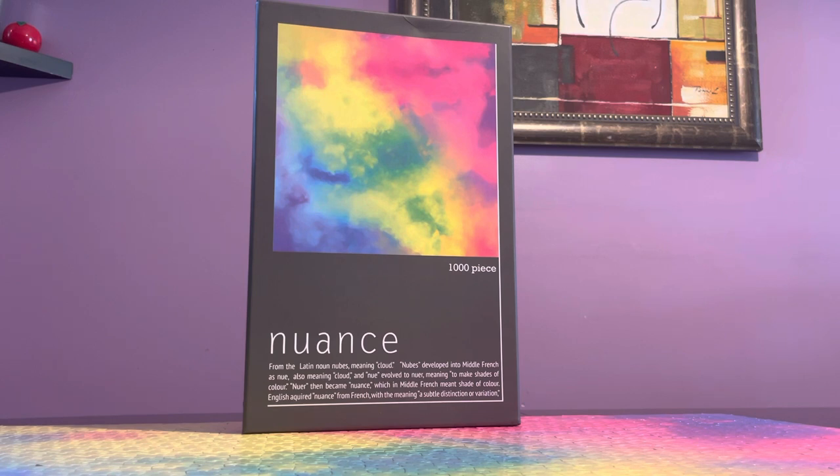This one has a very luxurious box — I was very impressed. It's very sturdy, something you'd like to keep for display purposes or other uses. It's really nice. The color palette only has about five colors, which I thought would make it a quick puzzle.